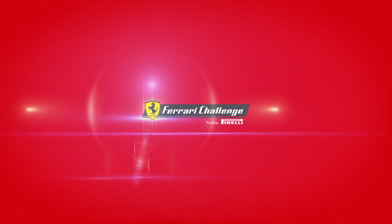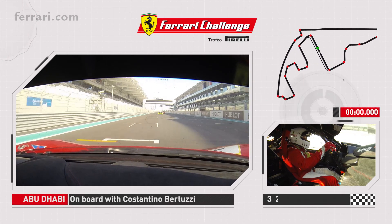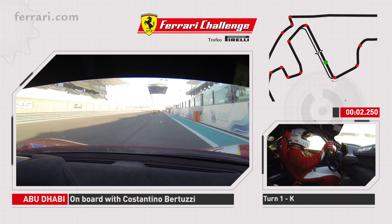I'm Costantino Bertuzzi, welcome to the Abu Dhabi Yas Marina Circuit and now I'm going to take you for a hot lap. We are here on the start line of the Abu Dhabi Formula One racetrack.